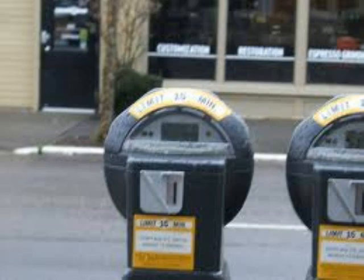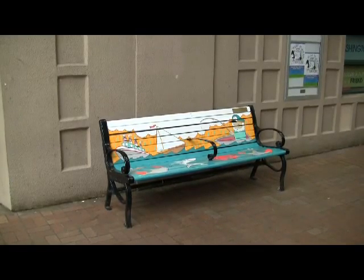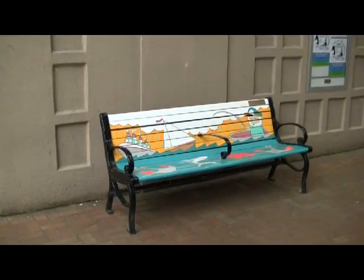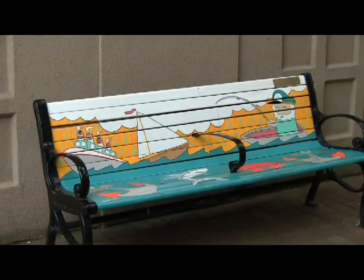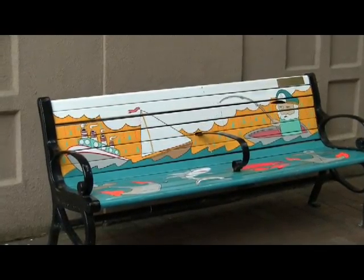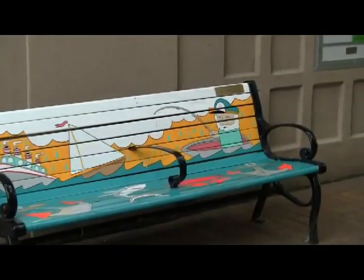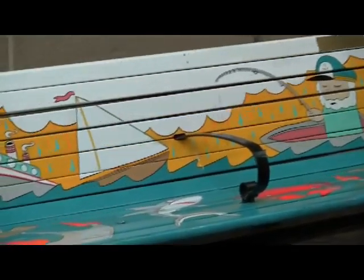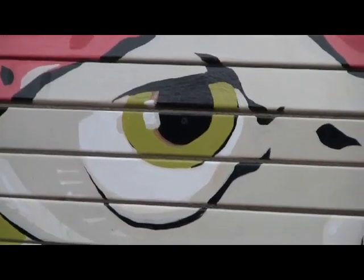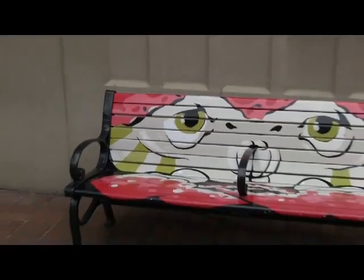We are right in front of the Washington Center for the Performing Arts, or WCPA as you frequently see it listed in the Panorama Activities calendar. Our artist for this bench is Scott Young — this is just to the right side of the entrance to the Washington Center. Two more benches are over on the left; our artist for that one is Rhett Thomas, again right at the Washington Center for the Performing Arts.